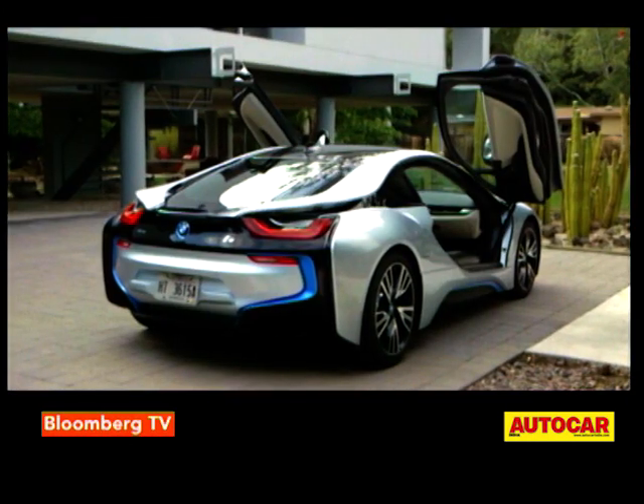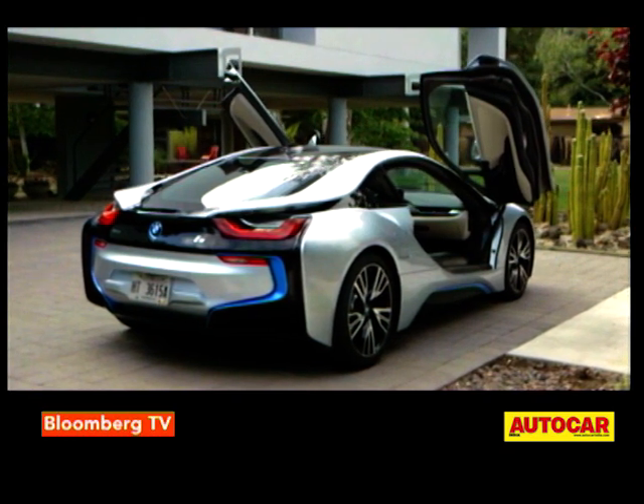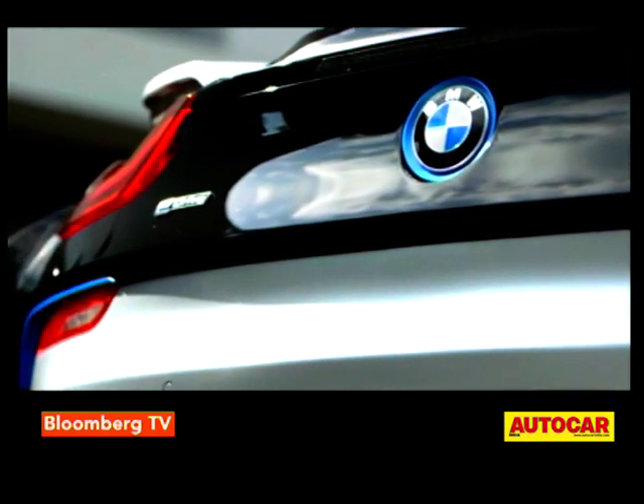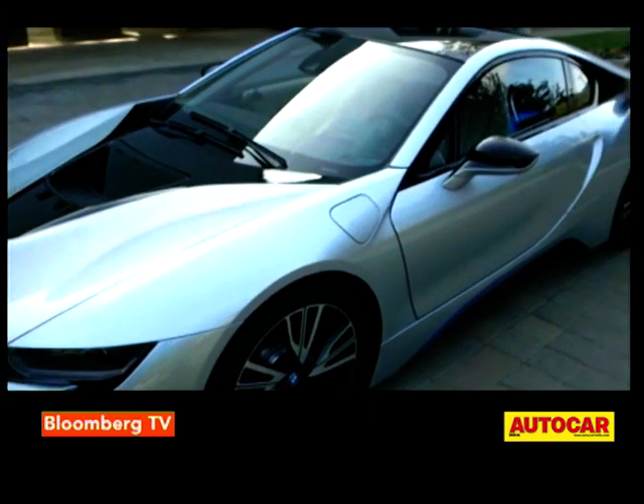The monocoque is made from carbon fiber which saves a massive 200 kilos over conventional materials, giving the i8 an all-up curb weight of just over 1.5 tons. Not bad for something that's weighed down by heavy batteries.